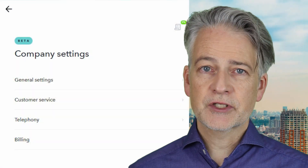Free phone numbers are not available in all countries, but most. Once you've signed up, it's time to add the free chat function to your website.